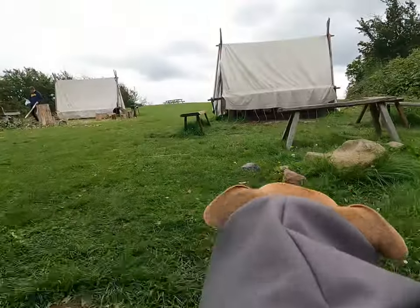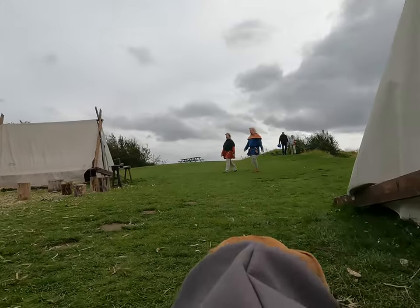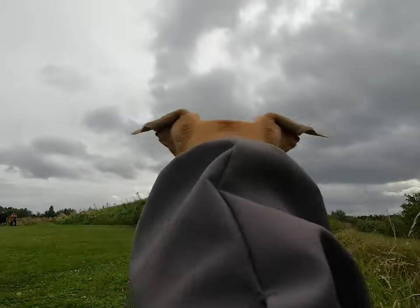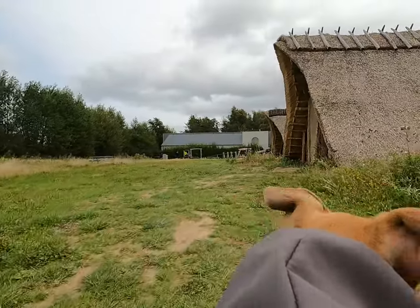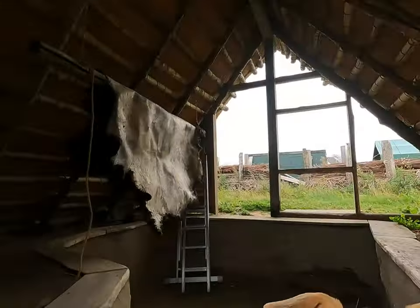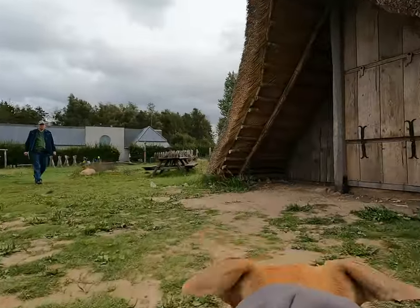The Viking Museum Ladby is not just about the burial of King Ladby, but also about the entire era of Vikings. In the exhibition Ladby Commons, we explored the world and daily life from the period of the King of Ladby. Other highlights include the exhibition Vikings Wardrobe, where you can try dressing in Viking clothes, and King and Warrior, presenting the funeral of King Ladby.